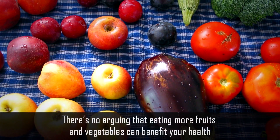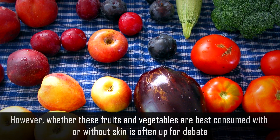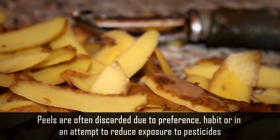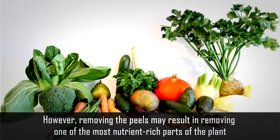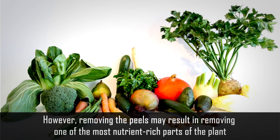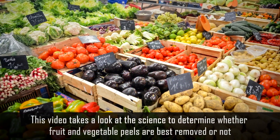There's no arguing that eating more fruits and vegetables can benefit your health. However, whether these fruits and vegetables are best consumed with or without skin is often up for debate. Peels are often discarded due to preference, habit, or in an attempt to reduce exposure to pesticides. However, removing the peels may result in removing one of the most nutrient-rich parts of the plant. This video takes a look at the science to determine whether fruit and vegetable peels are best removed or not.